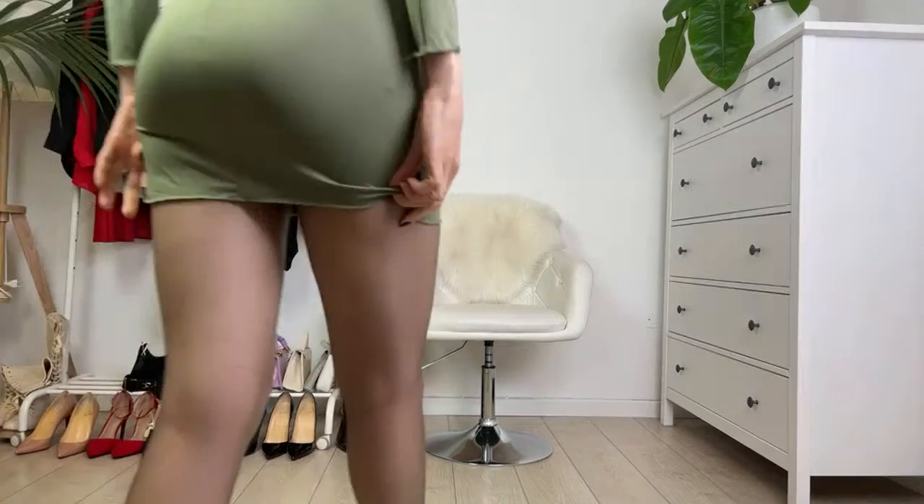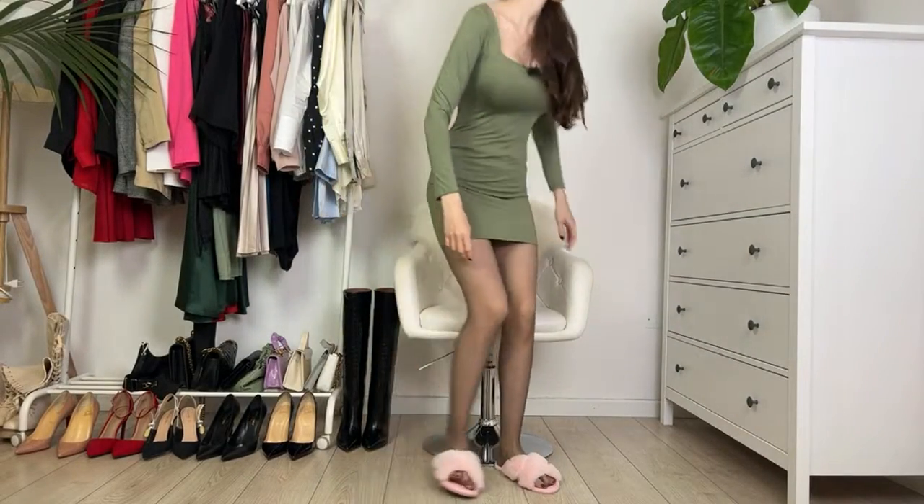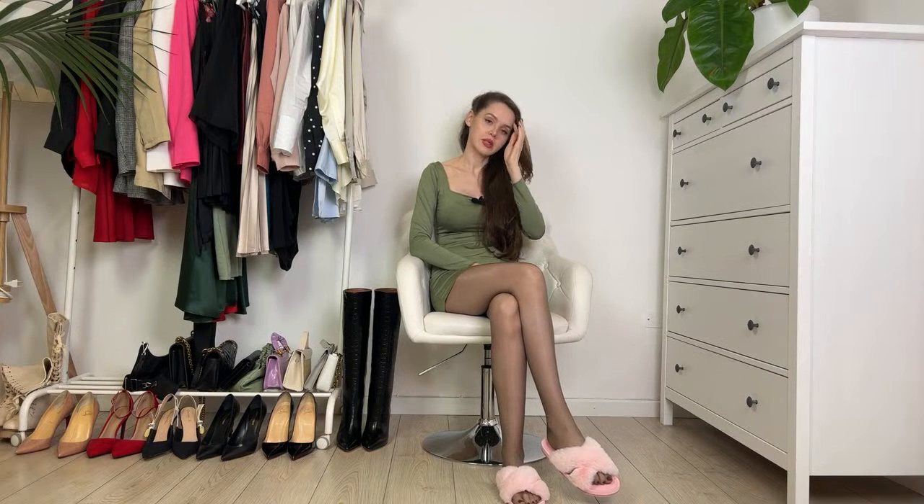Hi everyone, happy Friday and welcome back to another episode of Daily Office with Tanya. I'm sorry I wasn't able to do a live stream yesterday, but I'm here with you today. Yesterday I shared a sweet get ready with me short video, so if you haven't seen it yet, what are you waiting for? It started pouring rain right now — there were lightnings and thunders a few minutes ago and now it's raining. It's been raining since the morning, then the sun came out, but it started again. I feel tired and sleepy.